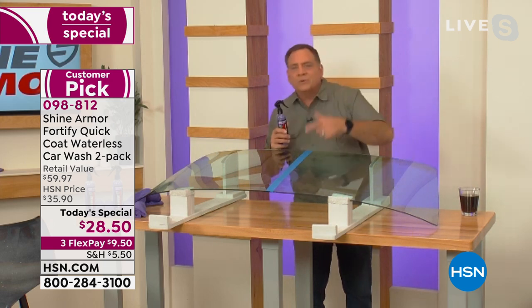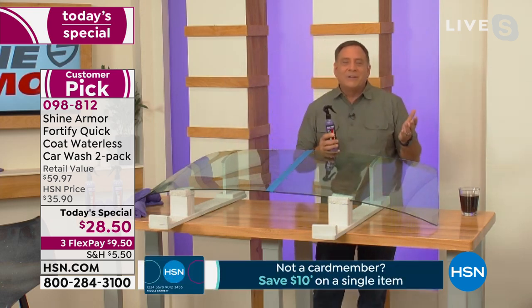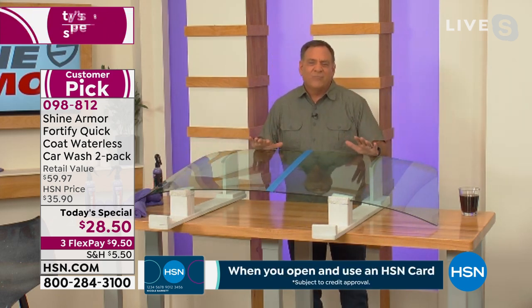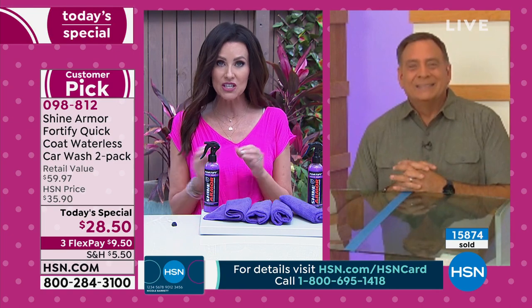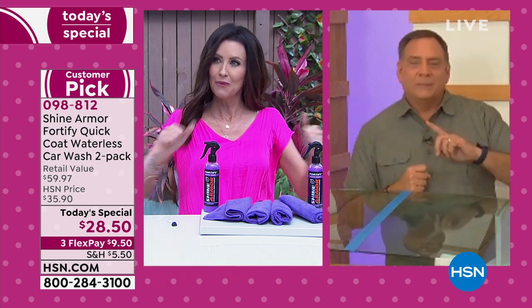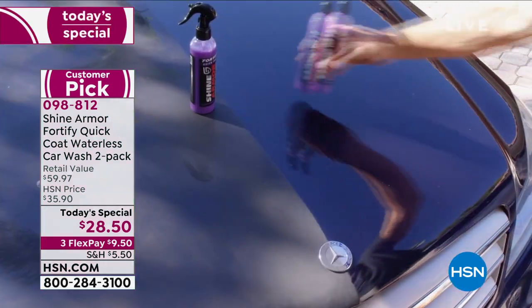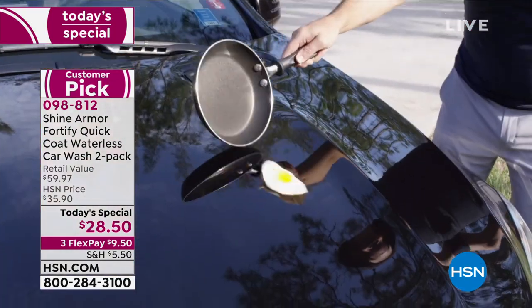Lou mentions he's almost jealous Shannon's outside with a nice breeze. Shannon references a video showing an egg sliding all the way down a Shine Armor-coated surface — it makes the car impermeable. Lou doesn't have an egg, but he has something gross and sticky to demonstrate. It's the nanotechnology and ceramic coating getting into micro-abrasions and swirl marks and eliminating them.